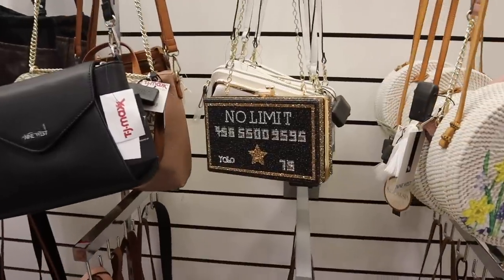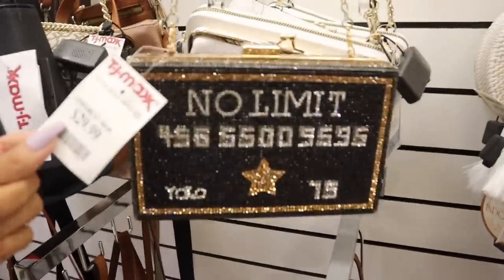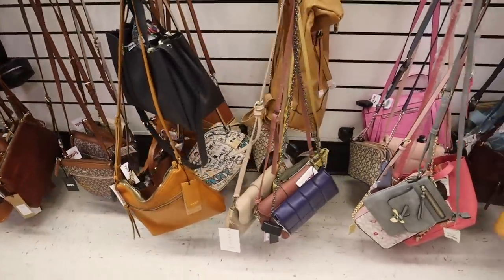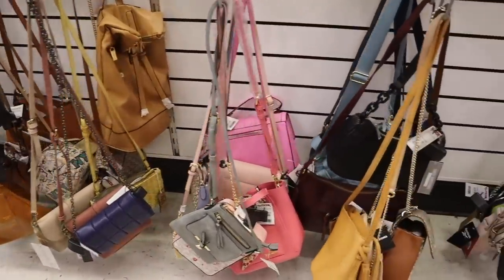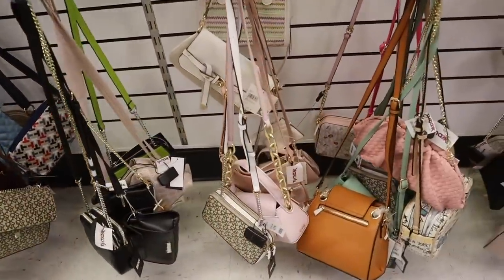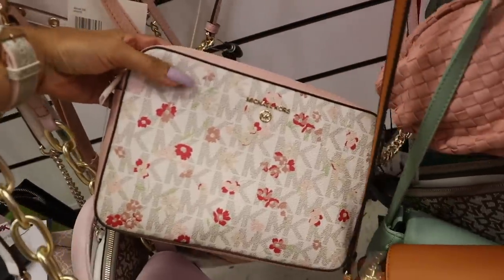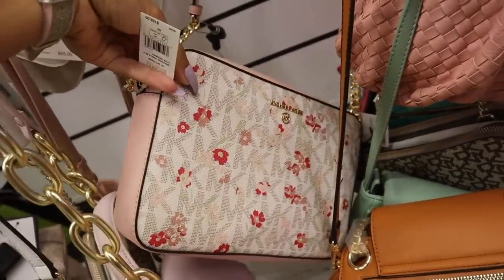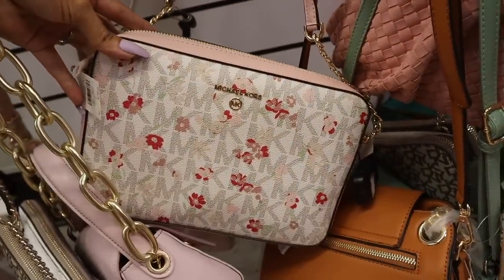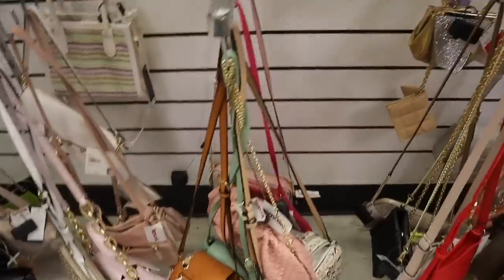A 'No Limit' bling purse - how adorable is this one? Most of the time these are priced at $20 but this one is $30. And down here, this bigger Michael Kors purse I've never seen anywhere else - I love the flowers. Originally $168, here it's only $90. If you need something super girly, definitely go for it.